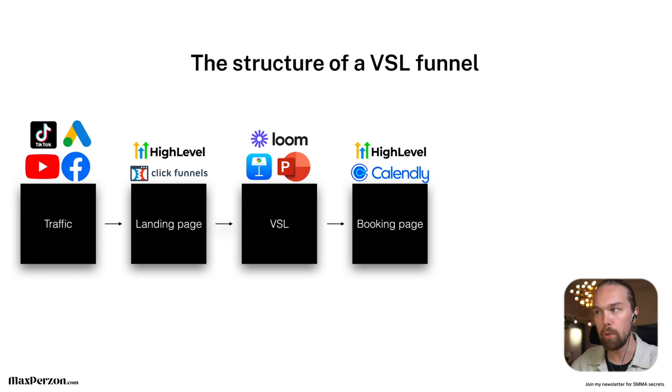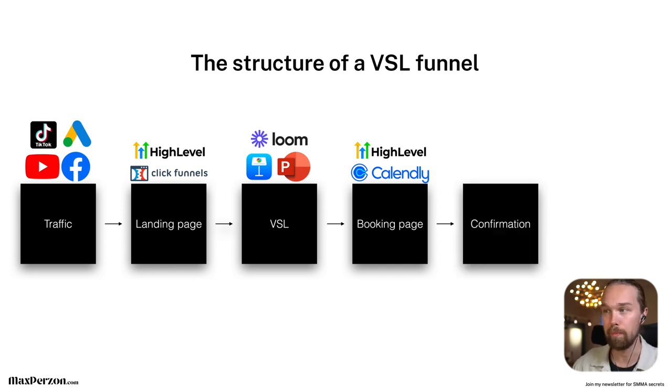The next step in the funnel is that you drive them to a booking page. For online scheduling, you can use Calendly — which is very common and a great tool — or HighLevel, which also has a booking solution inside it. If you're starting out and just want to get some online bookings, I recommend using Calendly. If you want everything under one roof, HighLevel is great for that. Then the next step is a confirmation page. They saw your ad on Facebook, clicked on it, went to the landing page, opted in, watched the VSL, went to the booking page, booked an appointment, and now we take them to a confirmation page to confirm their booking.